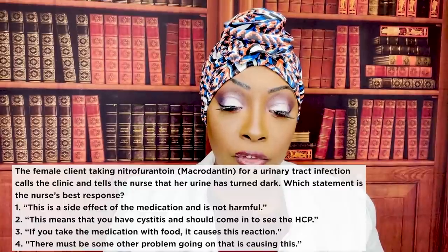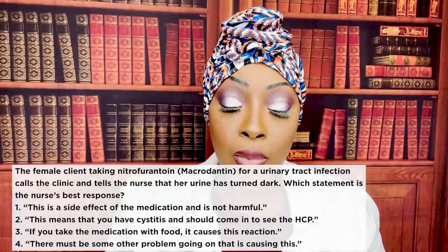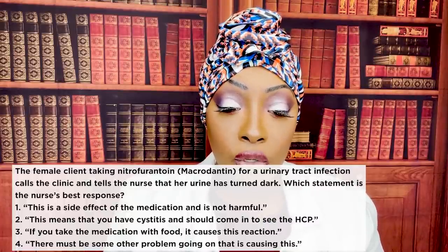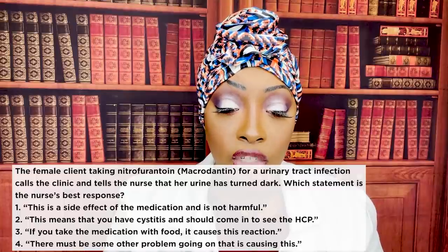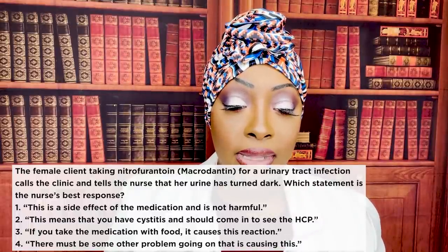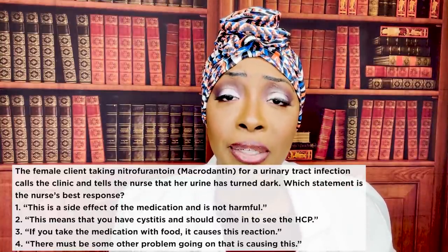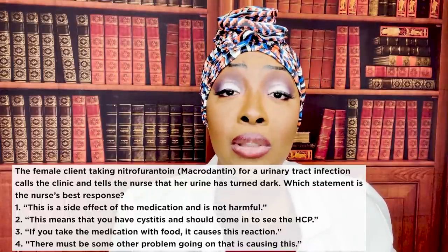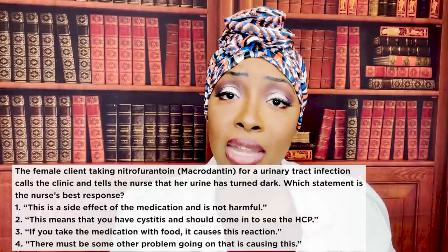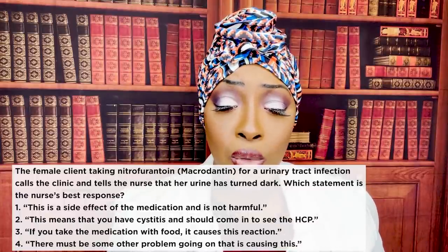The female client taking nitrofurantoin for a UTI calls the clinic and says her urine has turned dark. Which is the nurse's best response? One, this is a side effect of the medication and is not harmful. Two, this means you have cystitis and should come in. Three, if you take the medication with food it causes this reaction. Or four, there must be some other problem causing this. The correct answer is one — this is a side effect and is not harmful. Nitrofurantoin tends to turn the urine a dark brown color. Warn the patient in advance, reassure them it is temporary, and let them know the urine will return to normal color once the medication is finished.